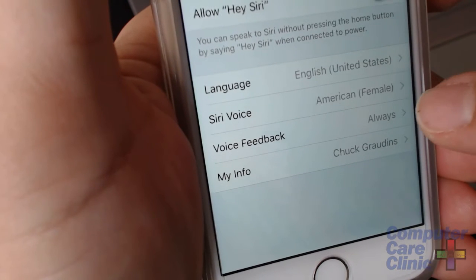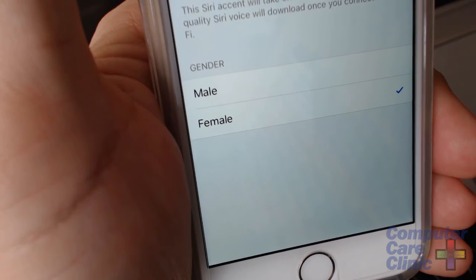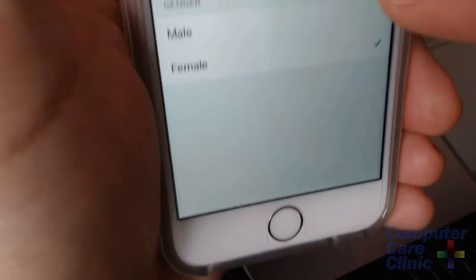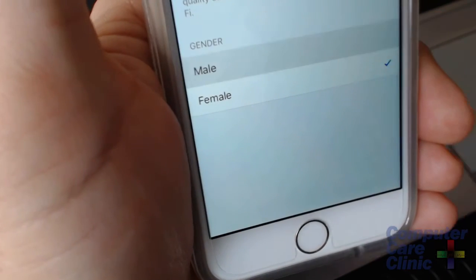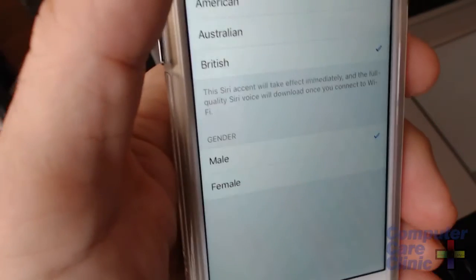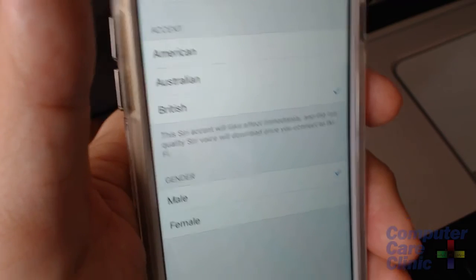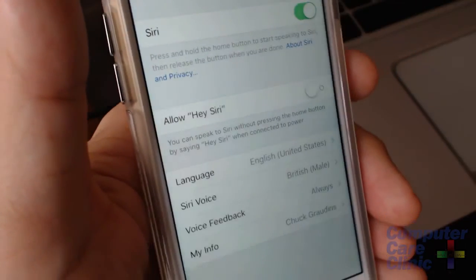There are a bunch of different Siri voices. You can do an Australian voice — 'I'm Siri, your virtual assistant.' You can also make Siri a male voice if you're tired of the female voice — 'I'm Siri, your virtual assistant.' And you can change it to British — 'I'm Siri, your virtual assistant.' So I'm going to make it a British male, and Siri will now be a British male on my phone from this point forward.